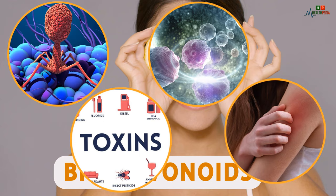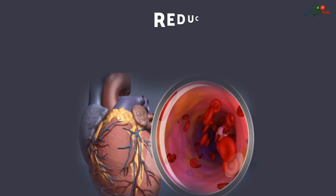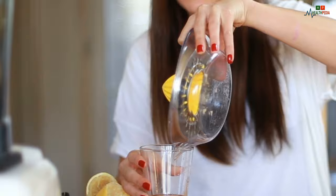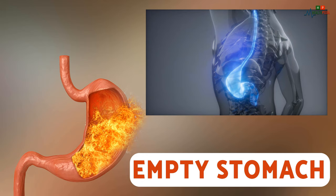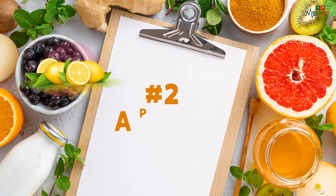Lemon is also rich in vitamin C, which can reduce the oxidative stress of organs caused by free radicals, thereby reducing the risk of heart disease and stroke. The easiest way to consume it is to drink lemon water every day. Still, drinking lemon water on an empty stomach can easily cause stomach ulcers due to excess stomach acid. To offset this, use honey.